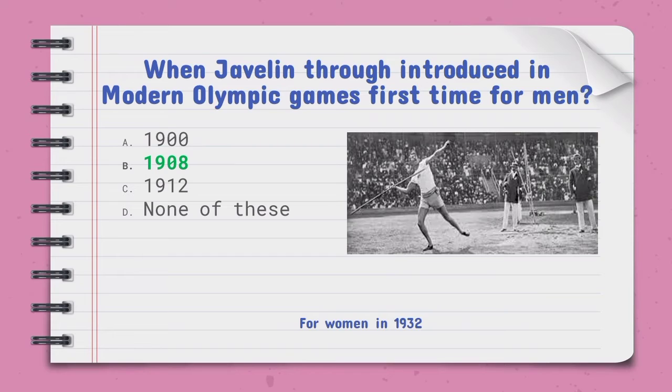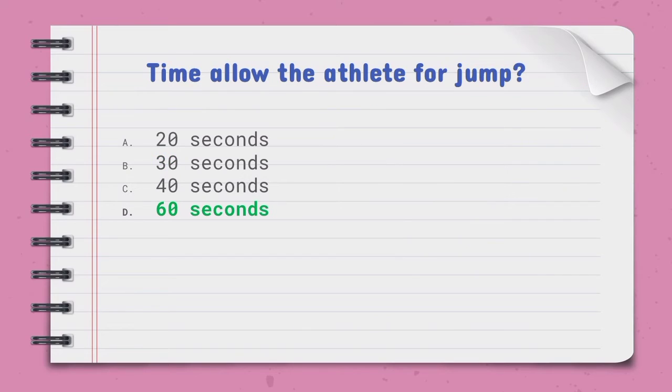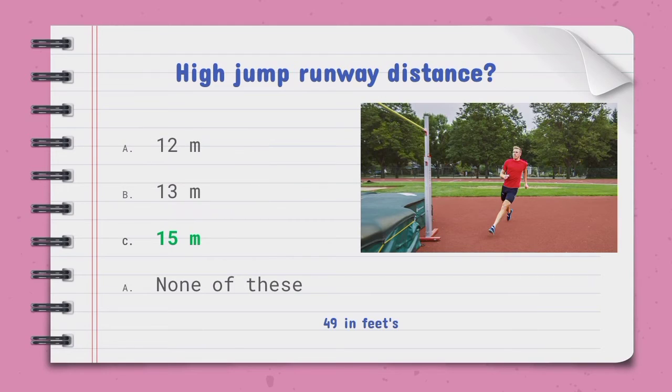When was the javelin throw introduced in modern Olympic Games for men for the first time — the right option is B, 1908, and for women in 1932. The time allowed for an athlete to jump is — the right option is D, 60 seconds. The high jump runway distance is — the right option is C, 15 meters, which is 49 feet.